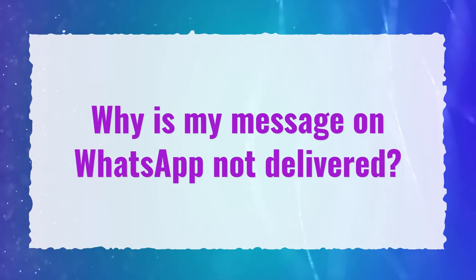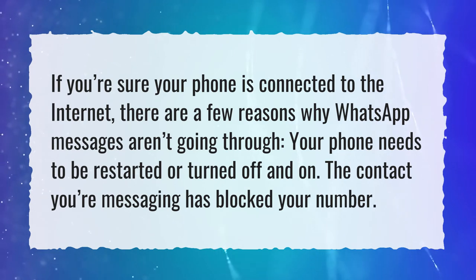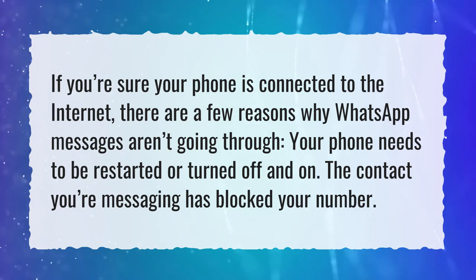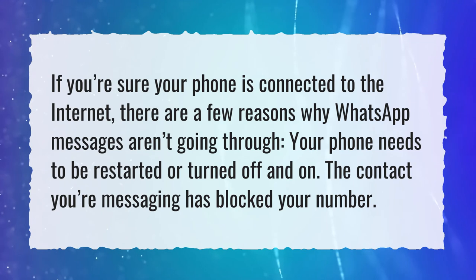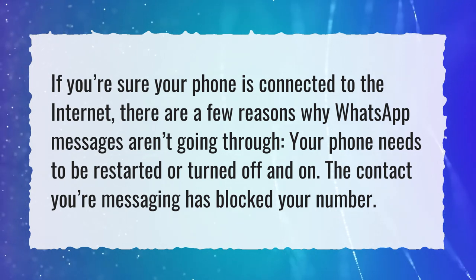Why is my message on WhatsApp not delivered? If you're sure your phone is connected to the internet, there are a few reasons why WhatsApp messages aren't going through: your phone needs to be restarted or turned off and on, or the contact you're messaging has blocked your number.